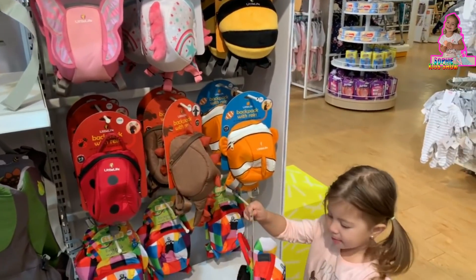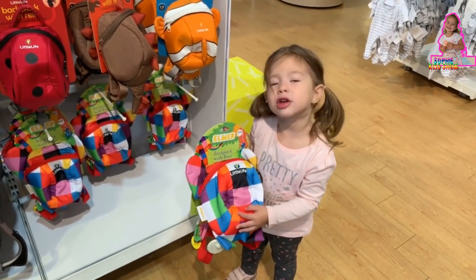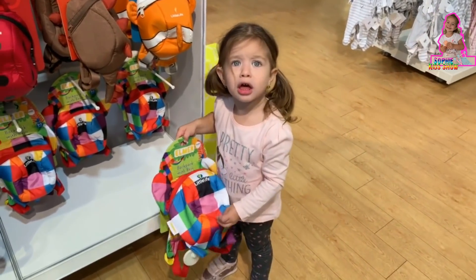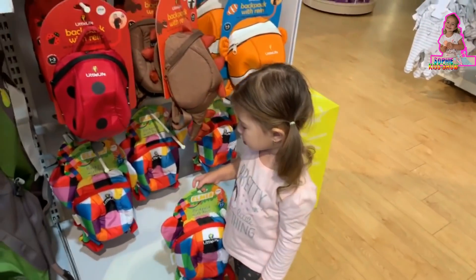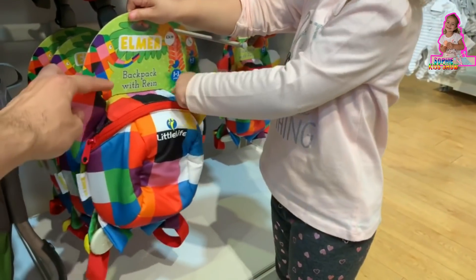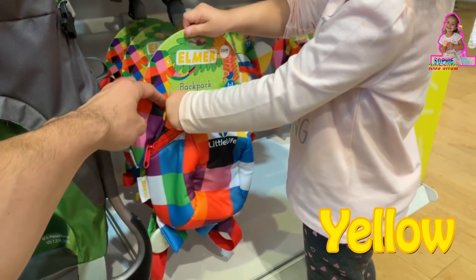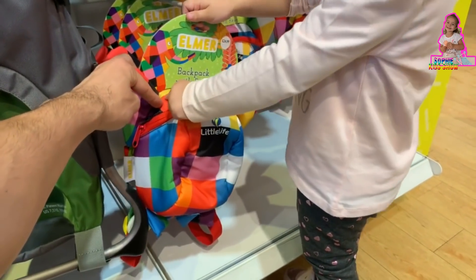A backpack, Sophie! You like this one? Yeah, it's very nice, it's cute. Tell daddy what are the colors that you see here. What are the colors? Black, blue, pink, white, yellow, orange.